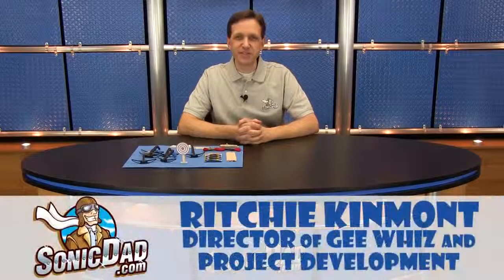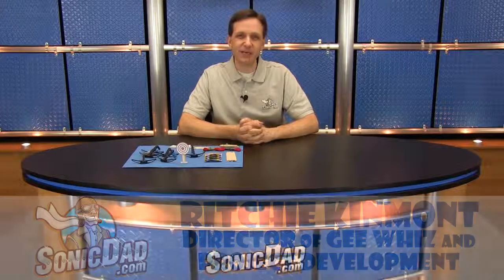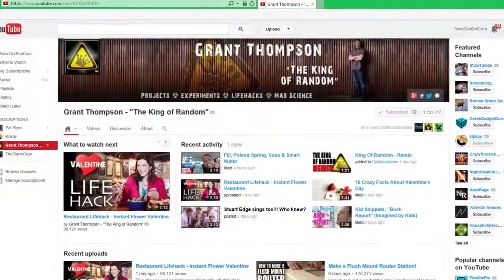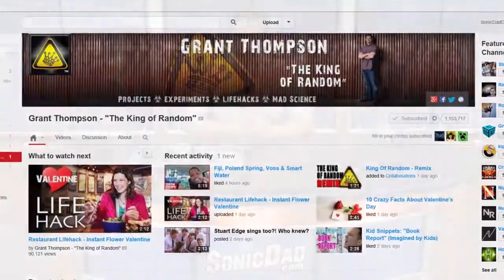Hi, it's Richie in the Sonic Dad Studios to bring you another preview of the project that will come out next week. A couple of weeks ago, I was watching a video that Grant Thompson had just put up on his channel. His channel is called The King of Random, and if you haven't checked it out, you really should — he has some amazing videos and some very cool projects. I was watching the video he made of this project.